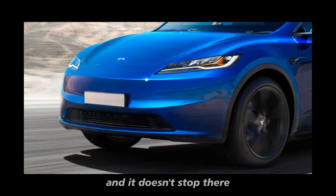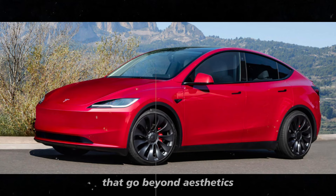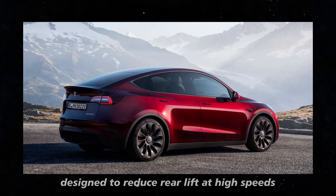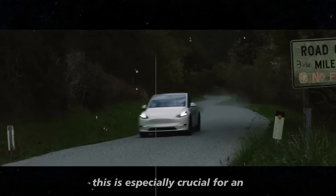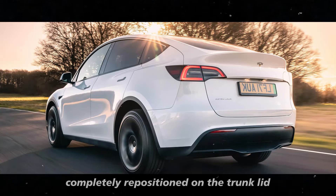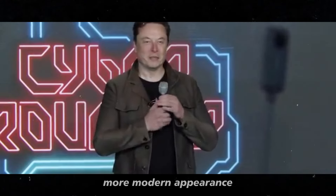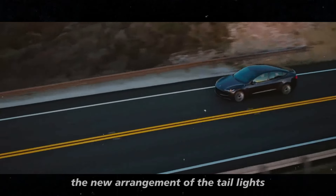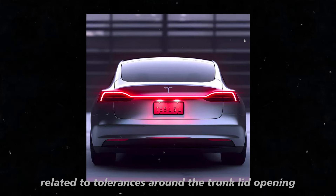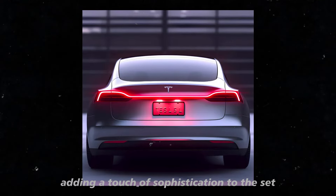The rear of the Model Y Juniper has also undergone significant changes beyond aesthetics. The new rear diffuser is more aggressive, designed to reduce rear lift at high speeds and improve vehicle stability — especially crucial for an SUV that promises impressive performance. The taillights have been completely repositioned on the trunk lid, making opening and closing more harmonious and giving the car a cleaner, more modern appearance. They adopt a slimmer design and a C-shape, adding a touch of sophistication.